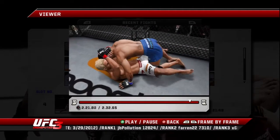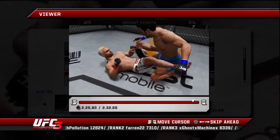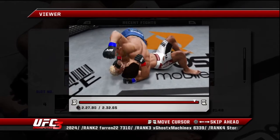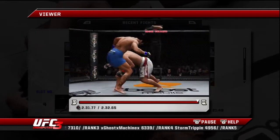Into half guard. Full guard. Side control now. Nice body shots. And that's the end of round one. Man, they really mixed it up.